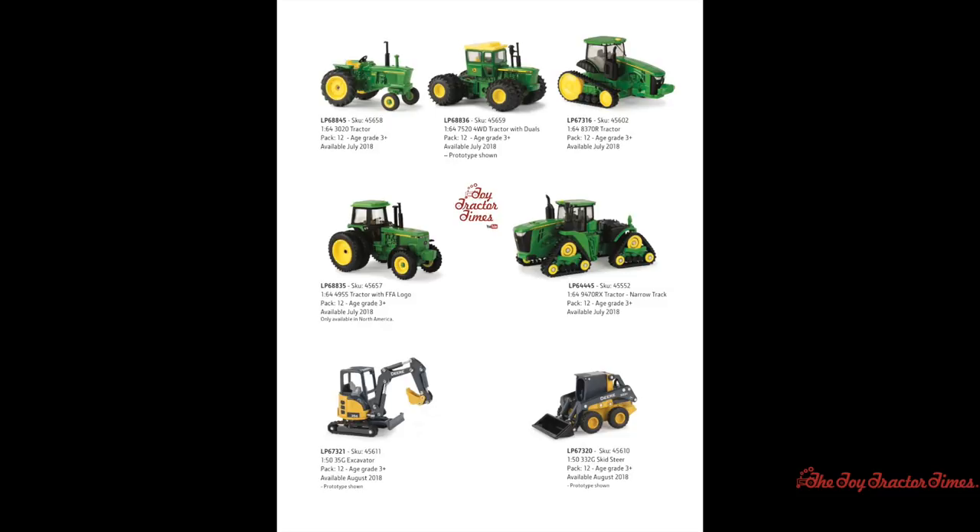There's also a new 1/64th scale 8370RT tractor coming out in July of 2018 — the first of that new generation 8RT line on tracks in 1/64th scale, and definitely an item to pick up for your collection. There's a 1/64th John Deere 4955 tractor with an FFA logo available in July of 2018. There's also an exciting new 1/64th John Deere 9470RX narrow track model, a new style tractor available from John Deere for 2018, out in July of 2018.